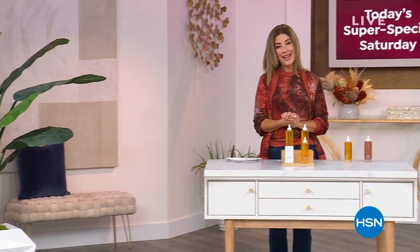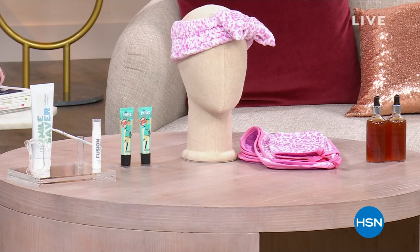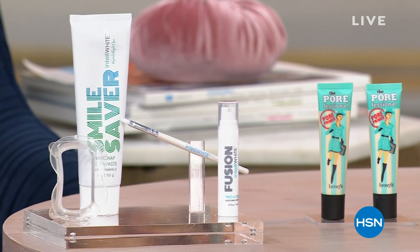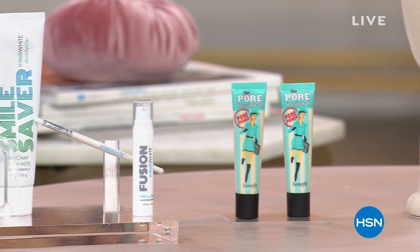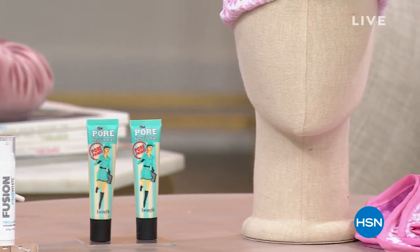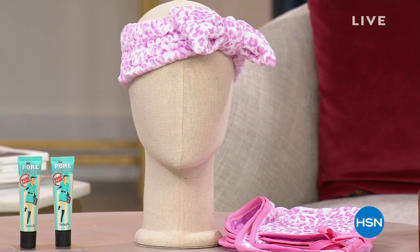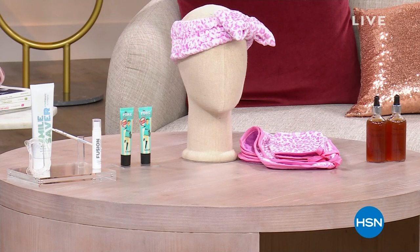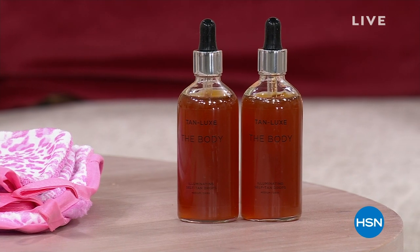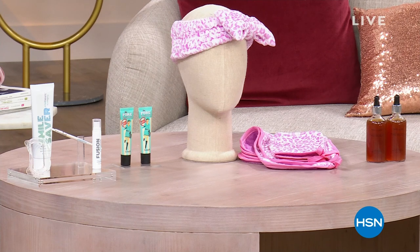But this hour is all about beauty. Everything in the show is at the lowest price we have ever offered. Would you like to whiten your teeth? We have the lowest price ever on IntelliWhite. We have the number one best-selling prestige primer in the beauty world from Benefit — lowest price ever. We've got True Ritual cleansing cloths, lowest price ever. And wait till you see the super size of the Tan Luxe drops — lowest price ever. Every single item in the hour is a today's special. Everything's on free shipping, because today it's a Super Special Saturday. Come on in and take a look.